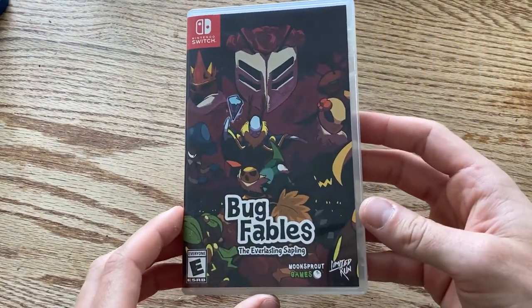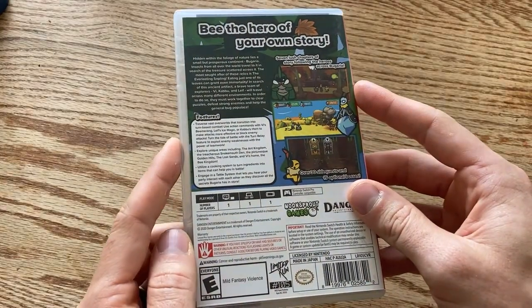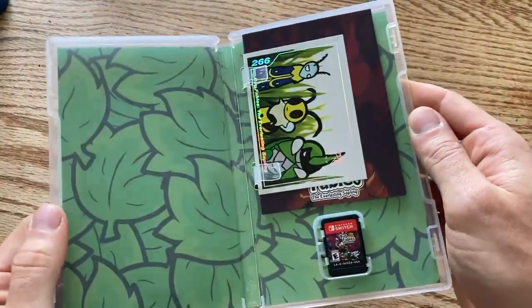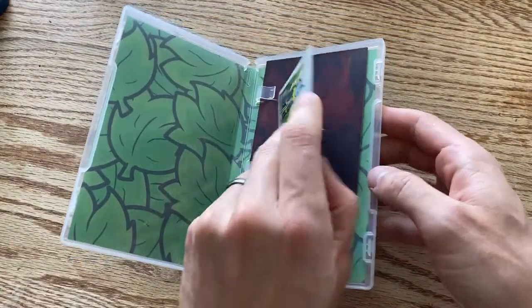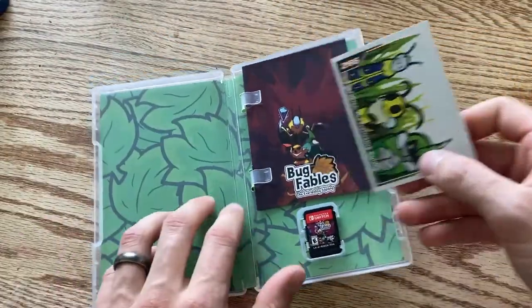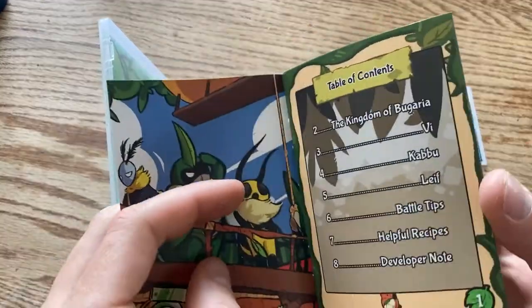Now, if you're familiar with Limited Run Games — they make physical versions of games that otherwise wouldn't get a physical print. I ordered my first copy about seven months ago and it finally came in: Bug Fables: The Everlasting Sapling. I recommend it — the casual review is going up in just a couple of days. I finished it and loved it. It's like a copy of Paper Mario. When you order from Limited Run Games, they give you a collector's card — this is number 266.